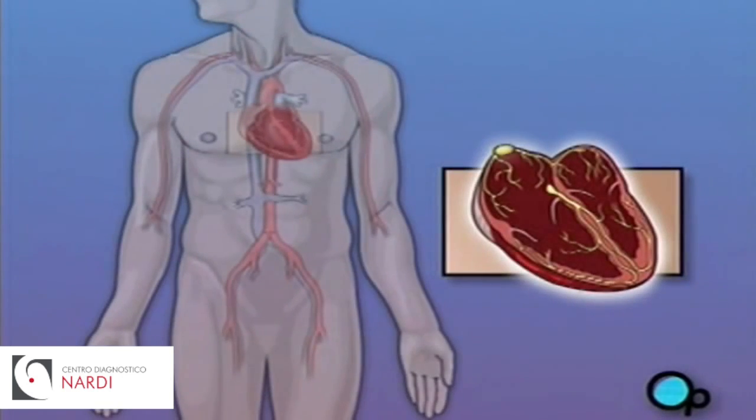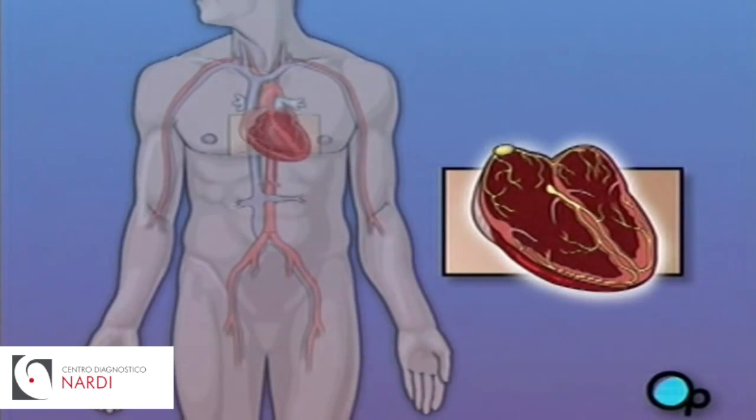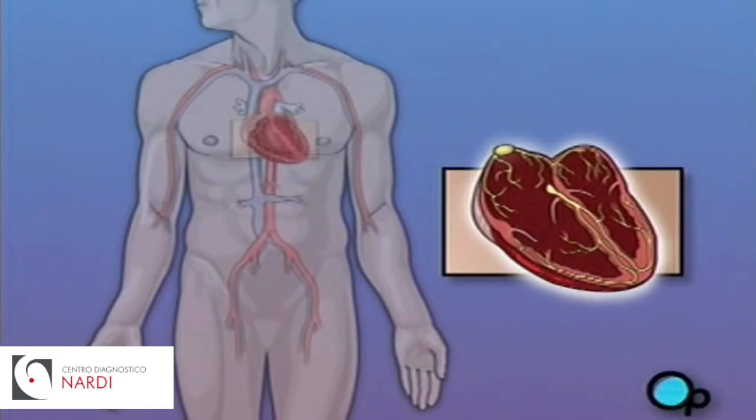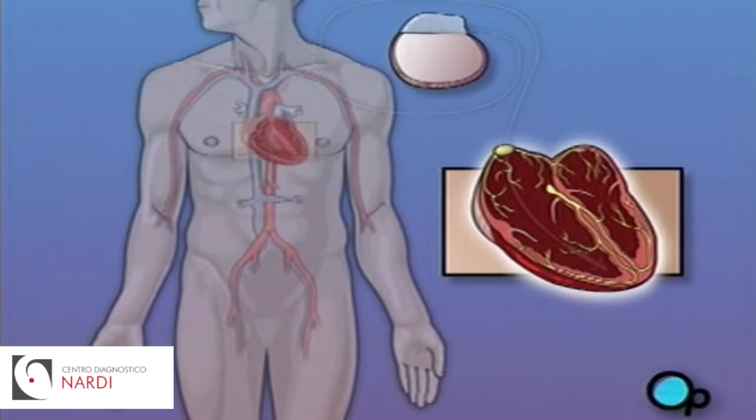A pacemaker is a device that is designed to provide an electrical signal to the heart muscle and to help it maintain a proper rhythm. There are several types of pacemakers, and the particular model selected for you will be based on your specific condition, but all pacemakers share a common design.